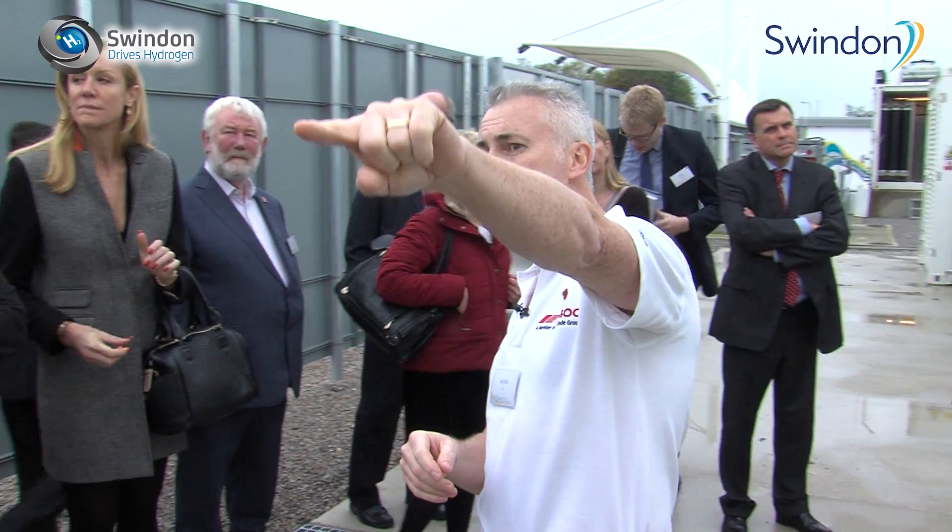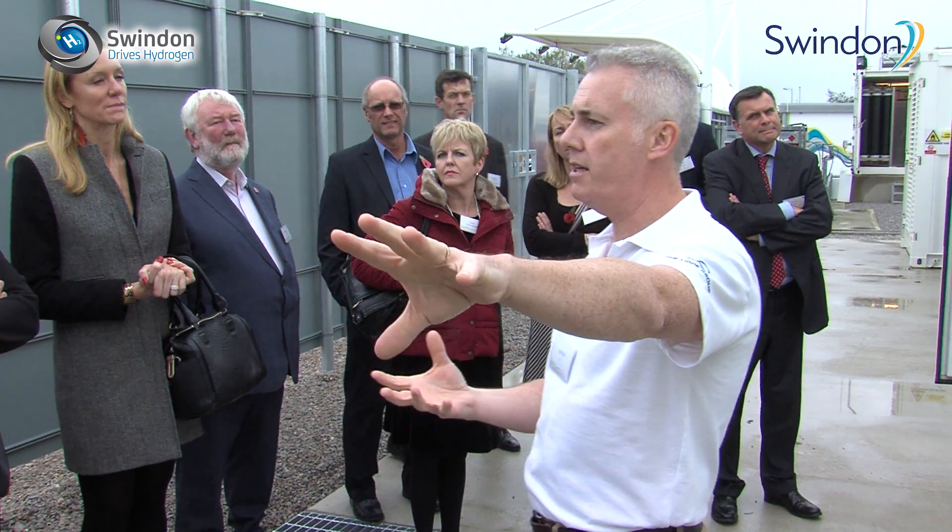This is the first station in the UK to actually produce hydrogen renewably from solar power on a commercial scale. This is game-changing.